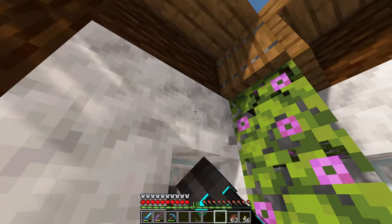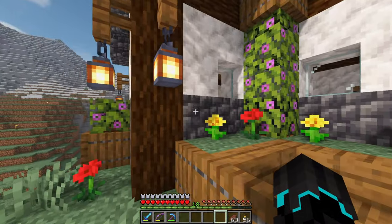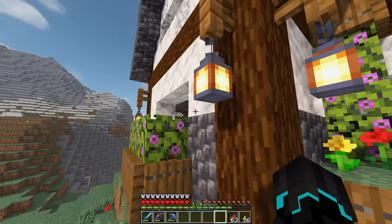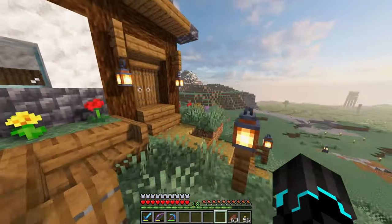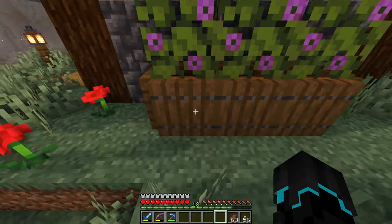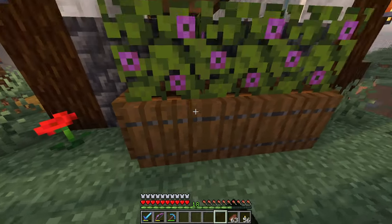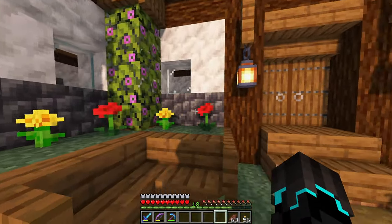I went ahead and replaced all the spruce planks here with this calcite. I think this looks much better together with the deep slate. And at the top, I kind of tried some texturing with the diorite. I think it looks okay on both sides. I also went ahead and replaced the normal flowers we had here with these flower pots with azalea leaves in them. I think it adds a lot of greenery and a lot of color to the place.